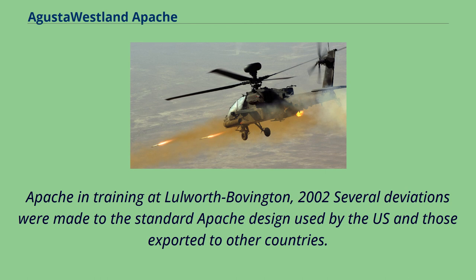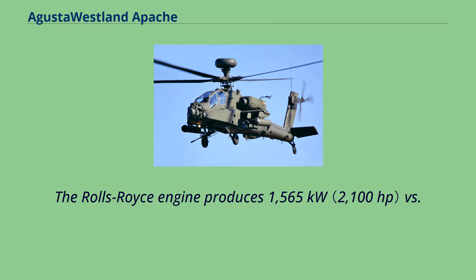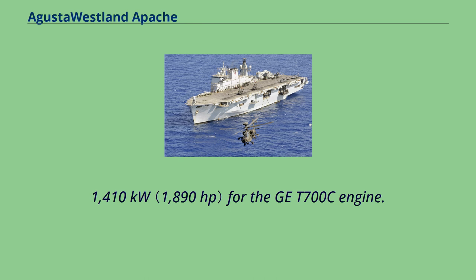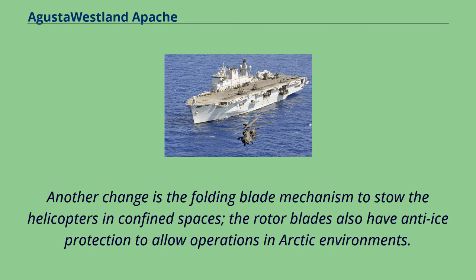Several deviations were made to the standard Apache design used by the US and those exported to other countries. One major difference is the use of a pair of Rolls-Royce TurboMaker RTM-322-01/12 engines, replacing the original General Electric T700-GE-701C engines. The Rolls-Royce engine produces 1,565 kW versus 1,410 kW for the GE T700C engine. Compared to many helicopters used by coalition forces in Afghanistan, the Apache required less modification to serve in the region due to special filters incorporated into the engine design. Another change is the folding blade mechanism to stow the helicopters in confined spaces; the rotor blades also have anti-ice protection to allow operations in Arctic environments.